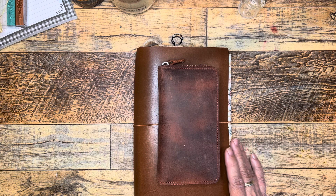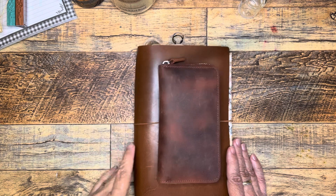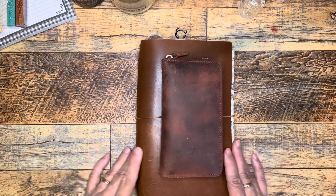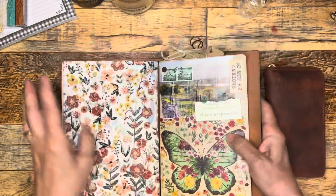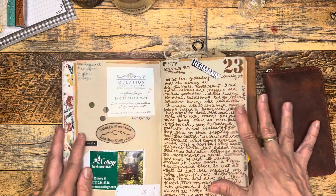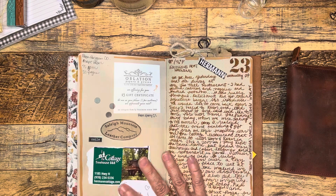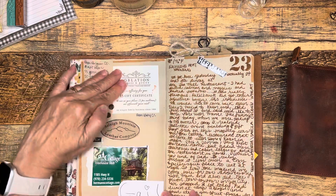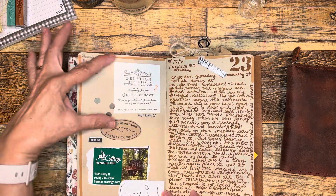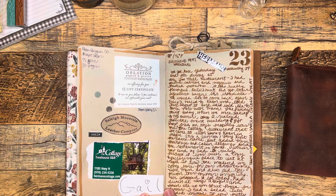My saintly husband came along with me to countless shops and he said that my company was what he wanted. So he came along and he did at some point get a little tired of the shops. Let's look at the journal pages. I started out misdating it, but I talked about some of the things that we did when we first got there. The other things are little snippets from the trip.